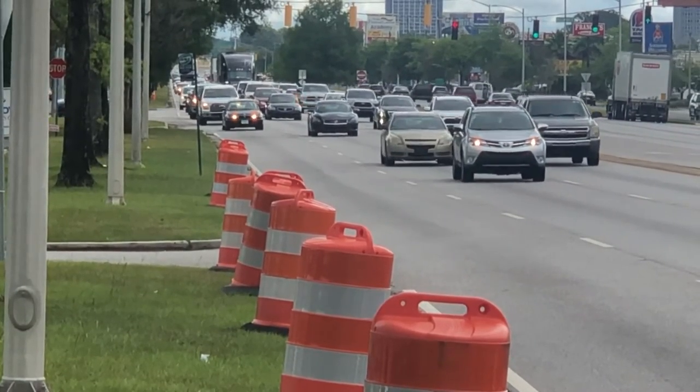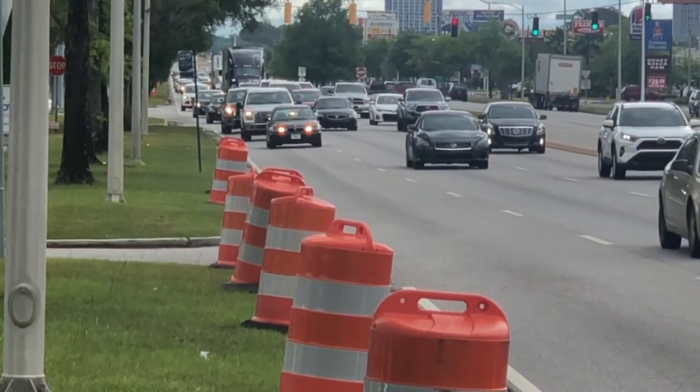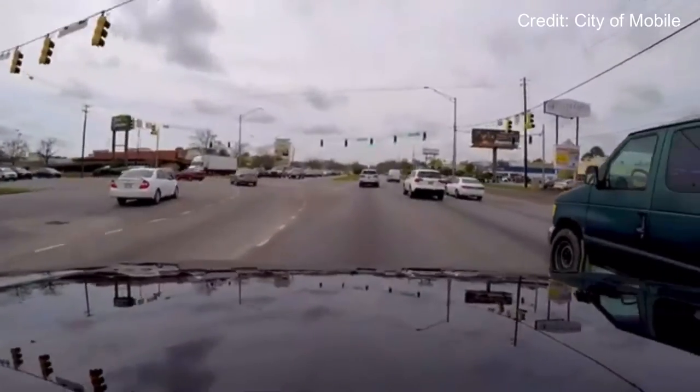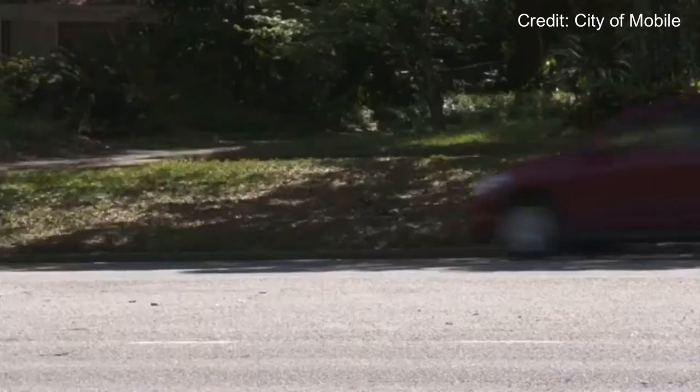The $700,000 project was made possible using funds through Mobile's penny sales tax, which was established in 2012. The changes have been in place for about four months, but the city just released a video showing Mayor Stimson cruising down Airport without having to stop at every single light.